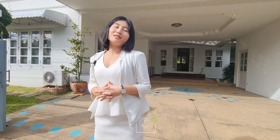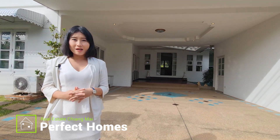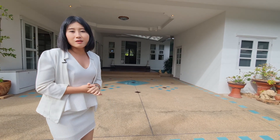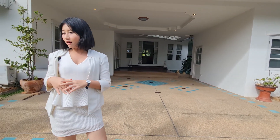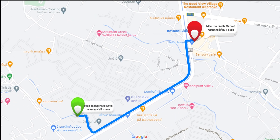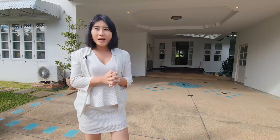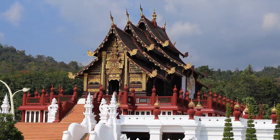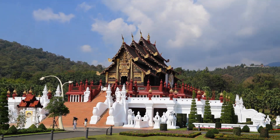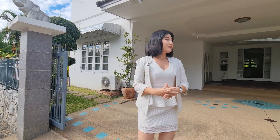Hi guys, today you are with me, Sinh from Perfect Homes. Right now I'm standing in a very nice lovely private village called Ban Tanfa, which is in Hongdong district. It's a very popular area on the Rajapuk road, very close to the fresh market like the Mahia market and also the Rimping market. From this area you can easily visit a nice tourist attraction like Wat Phra That Doi Kham temple.